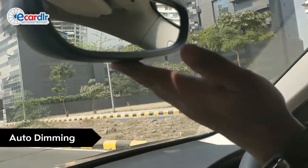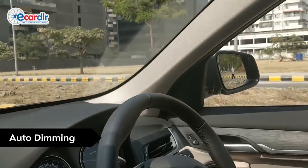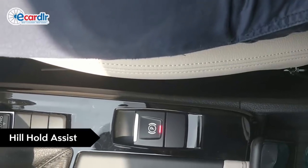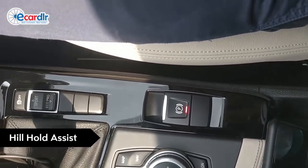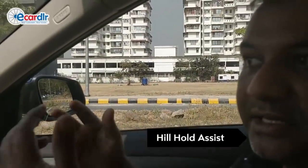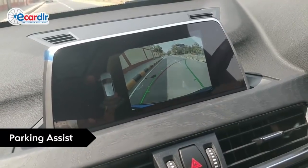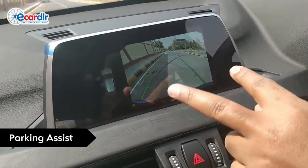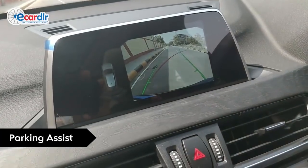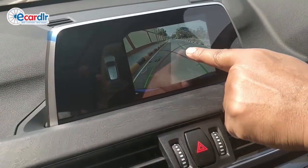You've got automatic dimming mirrors — the in-cabin and also the driver's side — so at night you never have much glare hitting you because they dim automatically. You have a hill hold: when you're at a slope, you can just press the brake, take your leg off, and the car stays — it won't roll down till you put your leg back on the accelerator. These are dynamic grid lines on the reverse camera — they turn as per your steering inputs. The green lines are basically the edges of the car so you can have an idea where your car is going to fit.